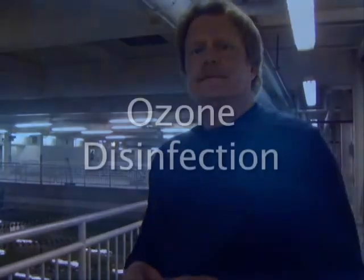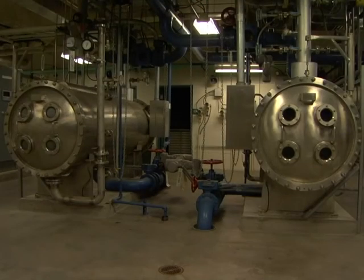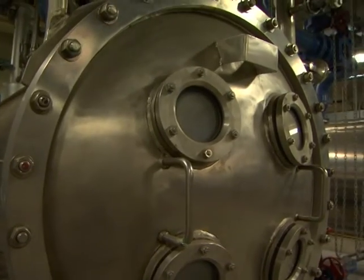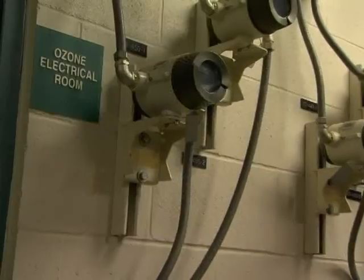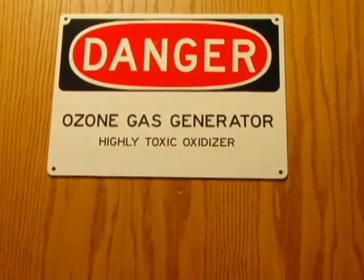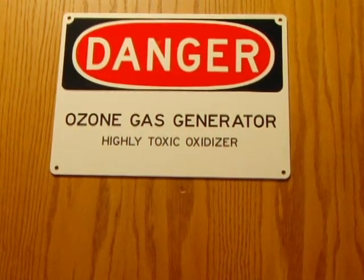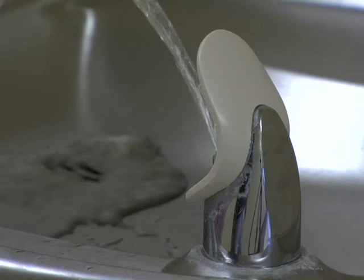From softening, we go into our disinfection stage, which is the ozone system. The ozone gas is bubbled through the water column in a special ozone contact basin where the entire water column is contacted with the ozone gas, which is a very powerful oxidant and a very powerful disinfectant. It goes into the water, killing the pathogens and disease-causing organisms that we're concerned about.